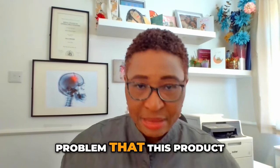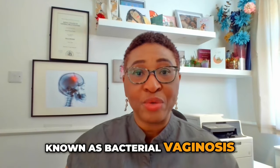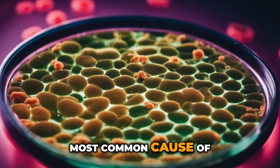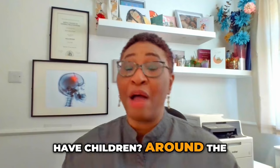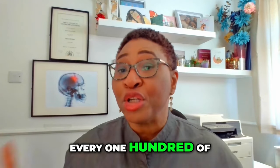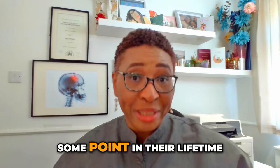First of all, let's look at the problem that this product is trying to solve, and that's an infection known as bacterial vaginosis. Did you know that bacterial vaginosis is the most common cause of an abnormal vaginal discharge in women who can have children? Around the world, about 25 of every 100 of these women get bacterial vaginosis at some point in their lifetime.